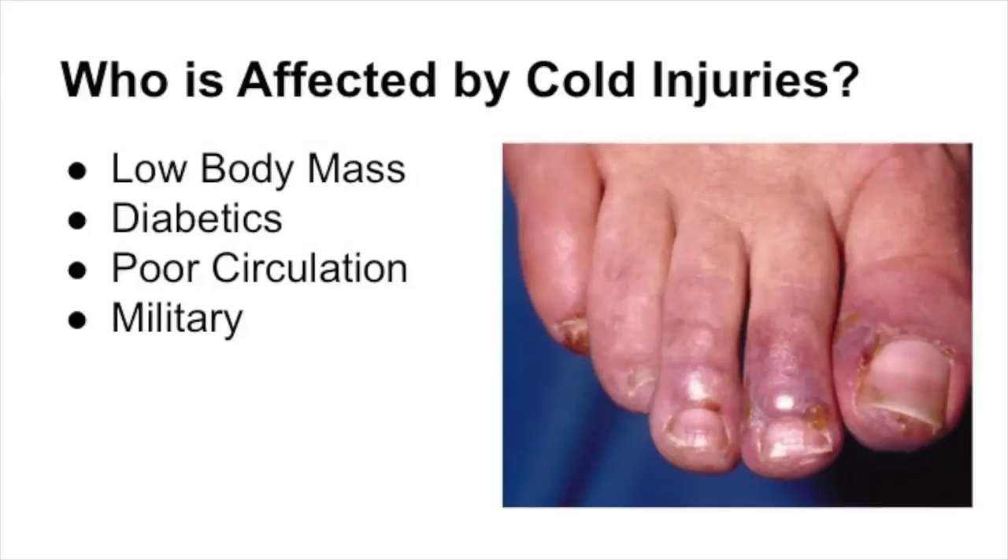We also see these conditions in people in the military, because they tend to be out in extreme climates — both hot and cold — for long periods of time. We saw this in many previous wars where soldiers were in cold and swampy areas and their feet got severely affected by these non-freezing cold and thermal injuries.